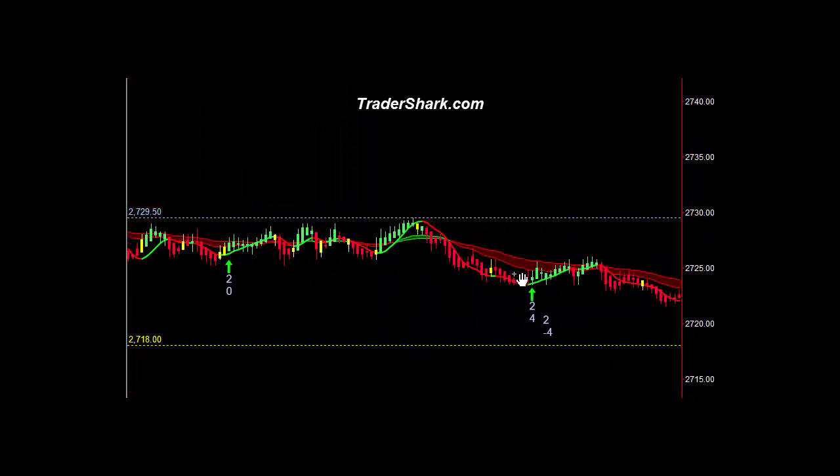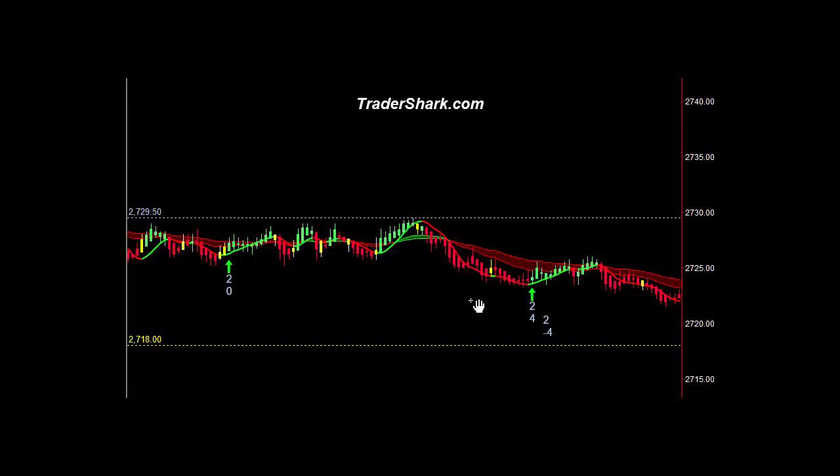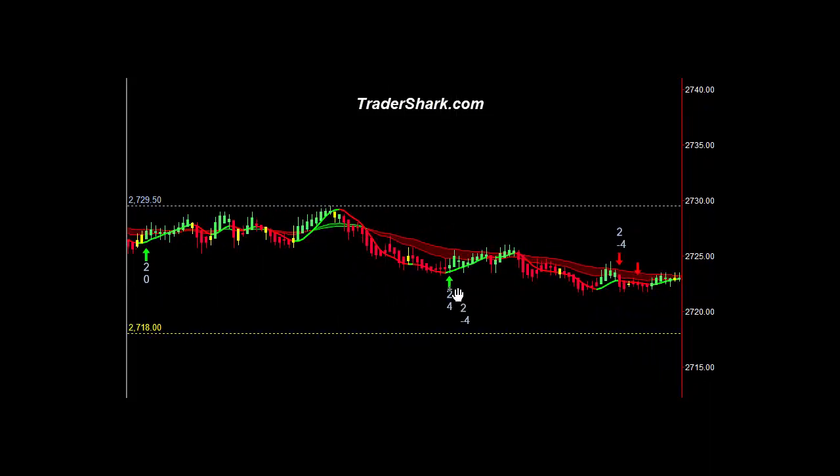It looks like we had a nice move down here at around 10:10 or so after the first reversal zone. Then we had another opportunity to get in long — T1 and T2. If you got out a little bit early, right here we had another pullback. They're shaking everybody out on this type of trading day. You've got to just stay with it; the trading methodology works.